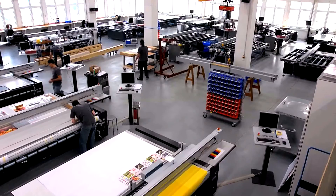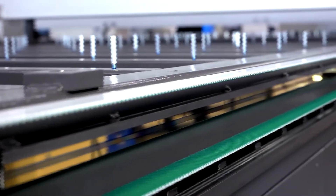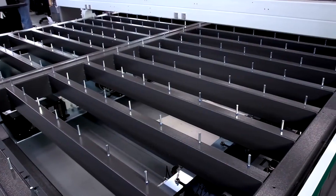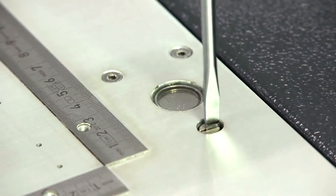We rely on the manufacturing and installation competencies of our employees to make premium UV flatbed printers. Supported by high-tech measuring devices, high-precision mechanical engineering with Swiss quality becomes reality.